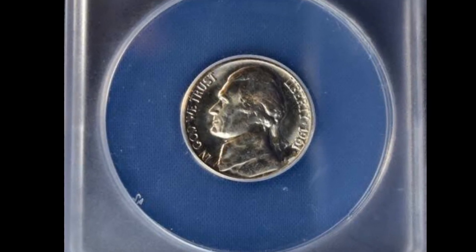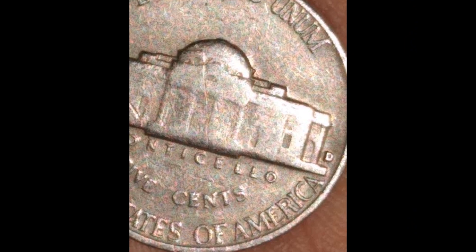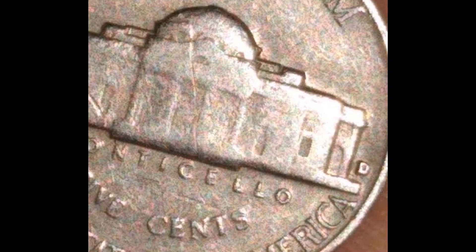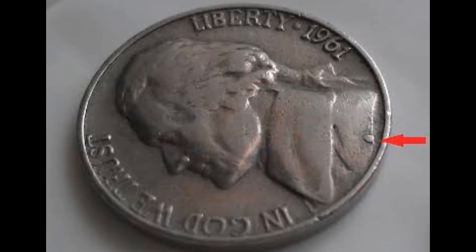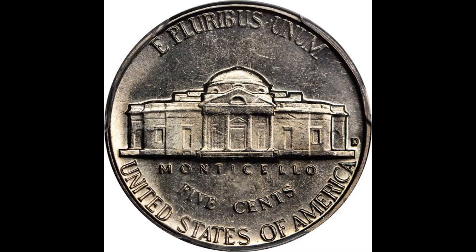The Philadelphia Mint paid little regard to quality for the high-mintage circulation strike Jefferson issues it manufactured during the early to mid-1960s, save from the great majority of circulation strike 1961 nickels. The outcome for the 1961 is illustrated, and it shows that even in the lowest mint state grades, whole-step specimens are uncommon.